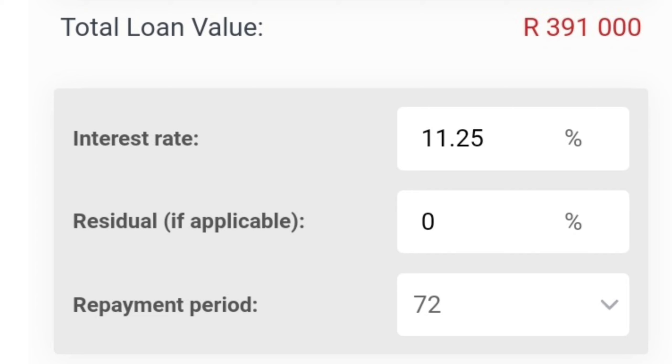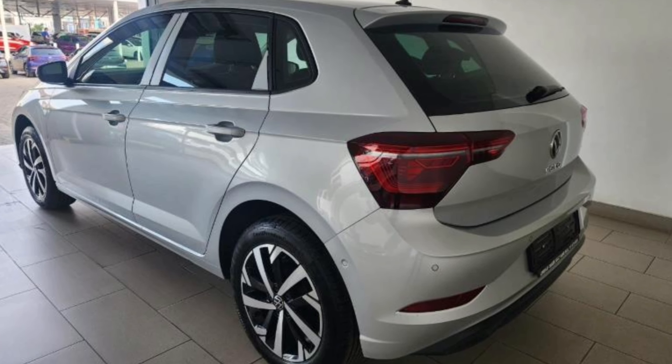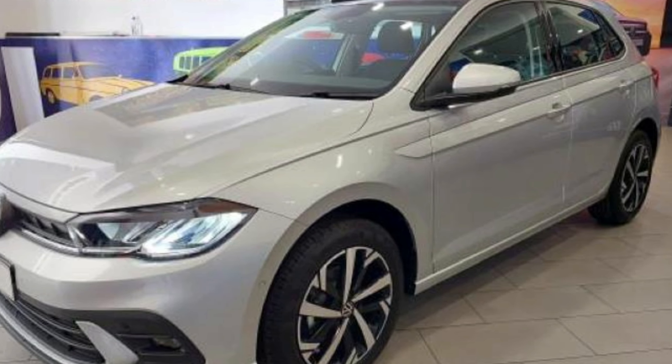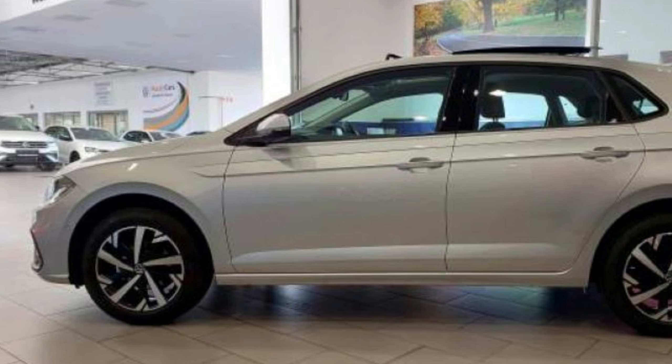If you finance a 391,000-rand car at the current prime lending rate of 11.25%, over 72 months, with no deposit and no balloon payment, then you'll pay a monthly installment of around 7,492 rands. For comprehensive car insurance, you can expect to pay around 1,800 rands depending on your risk profile. If you spend 1,500 rands on fuel, this takes your total cost of ownership to around 10,792 rands each and every month.